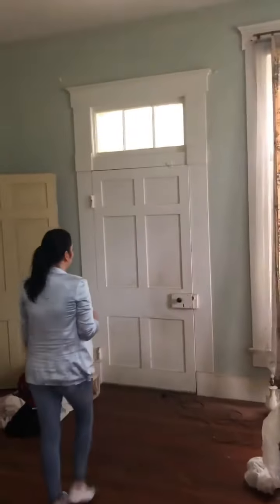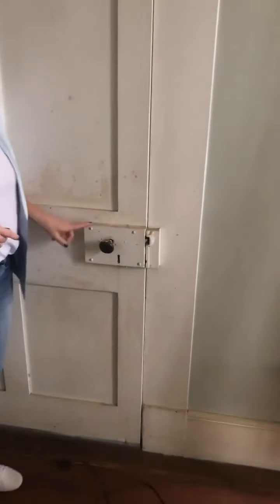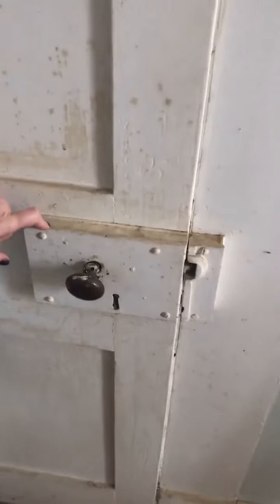One of my other favorite elements — these are English carpenter blocks. These are original to the early period as well, and they're extant on every single door in the house. I think maybe one is missing. These rooms are massively tall, probably 12 feet downstairs. Taller upstairs, which is interesting.